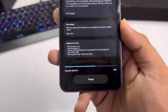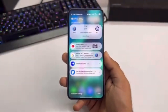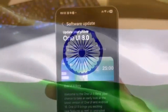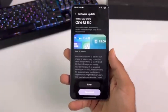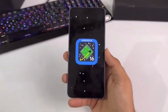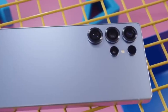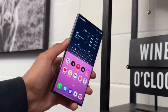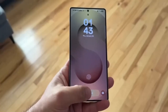Should you install One UI 8 as soon as it becomes available? That depends on the type of user you are. If you enjoy being an early adopter, you'll want to update right away to try all the new AI features and improvements. But if you prefer to play it safe, you can wait a few days and see how other users respond — Samsung is usually quick to release patches if any bugs or issues come up. In summary, One UI 8 is one of the biggest updates Samsung has rolled out in recent years, bringing AI-powered tools, advanced security protections, and better personalization options across a wide range of devices — whether you own a premium flagship, a foldable, a tablet, or a mid-range Galaxy phone.